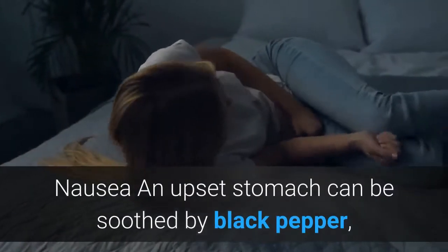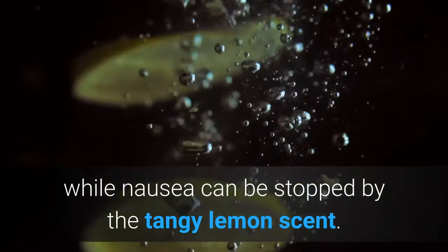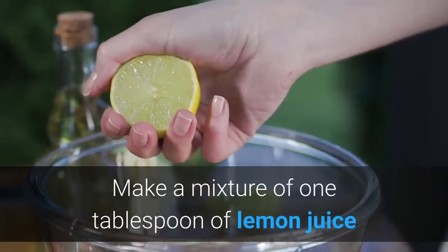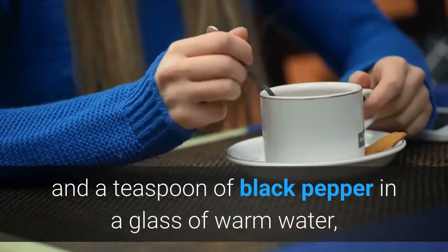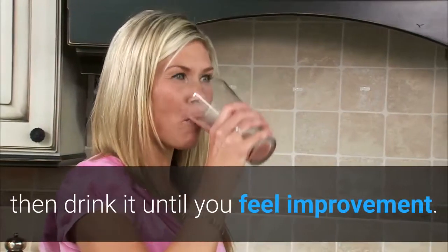Nausea: An upset stomach can be soothed by black pepper, while nausea can be stopped by the tangy lemon scent. Make a mixture of one tablespoon of lemon juice and a teaspoon of black pepper in a glass of warm water, then drink it until you feel improvement.